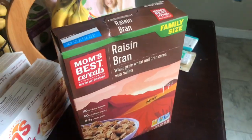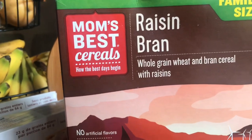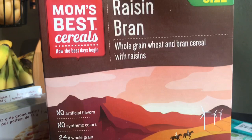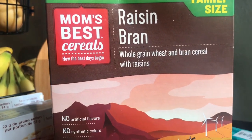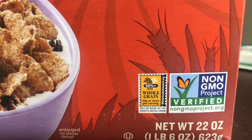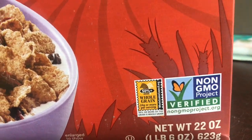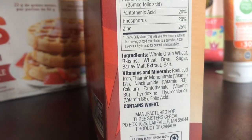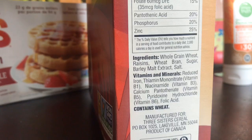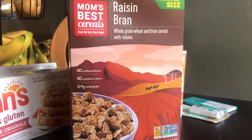I was excited to see this Mom's Best cereal. This is a brand I've been buying for years because it's very affordable. However, I had just stopped buying it because some varieties said they contained genetically modified ingredients — but this one says non-GMO verified. I'm going to check next time I go to the store whether it's just the raisin bran variety. The ingredients are a lot more minimal than a lot of other box cereals, and for $1.99 for the family size, I thought that was a really great deal.